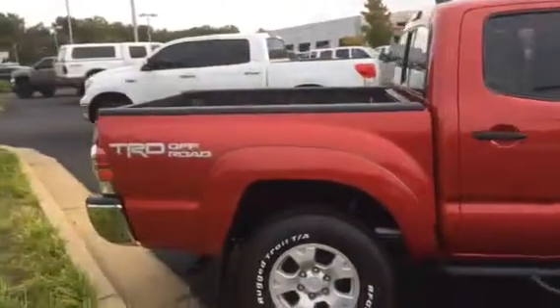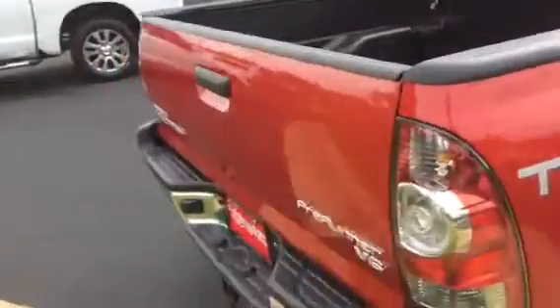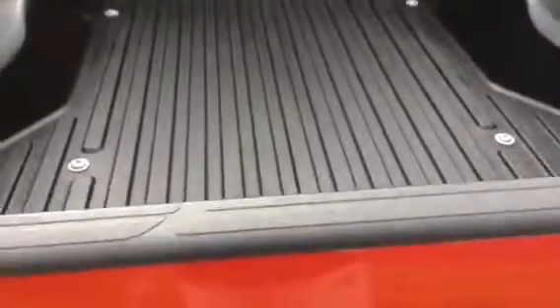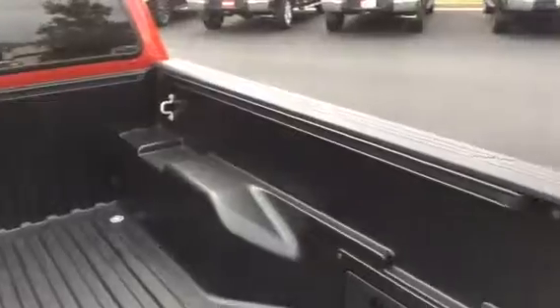It is a TRD off-road. It includes your towing package and bed liner. You also have your deck rail system for your tie downs, and your rear sliding window.